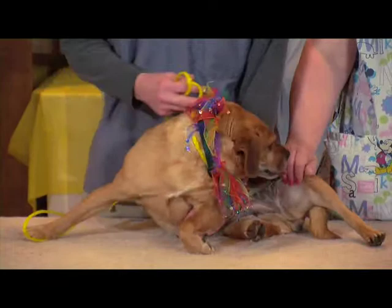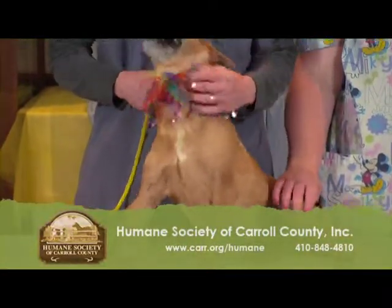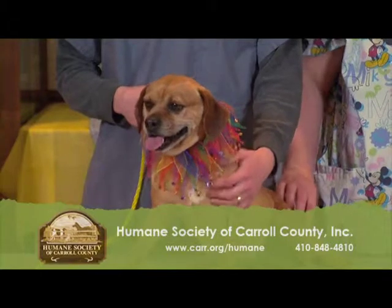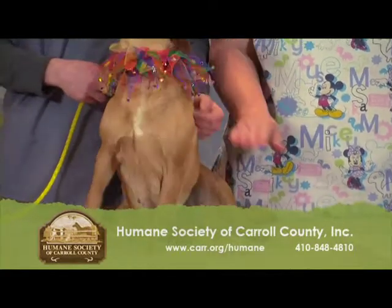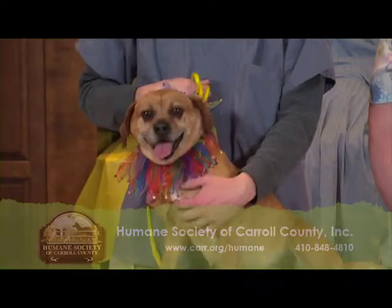Since she came in as a stray, we don't know whether she's been spayed yet or not. She would be adopted out as if she isn't, and then as part of the contract you have 30 days to have her spayed. If the vet already thinks that she's spayed, just have them write it down. That works the same as if you had the surgery done, and your deposit is refunded to you in the same fashion.